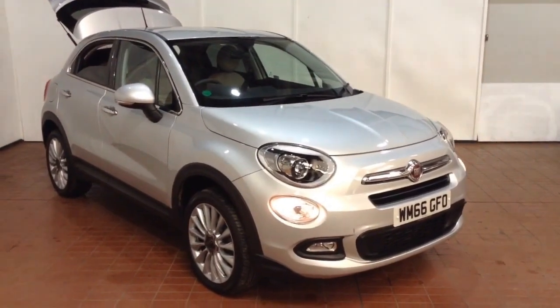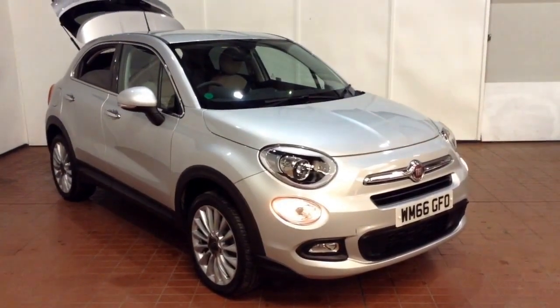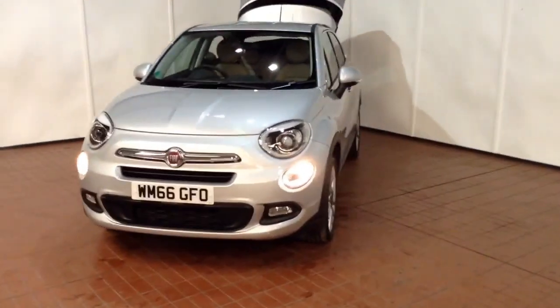Welcome to Wessex Garages in Newport. Today we have for you the Fiat 500X 1.4 litre Multi Air Lounge 5 door. This vehicle is in silver and it's a petrol automatic. This vehicle was first registered in 2016 and has one previous owner.